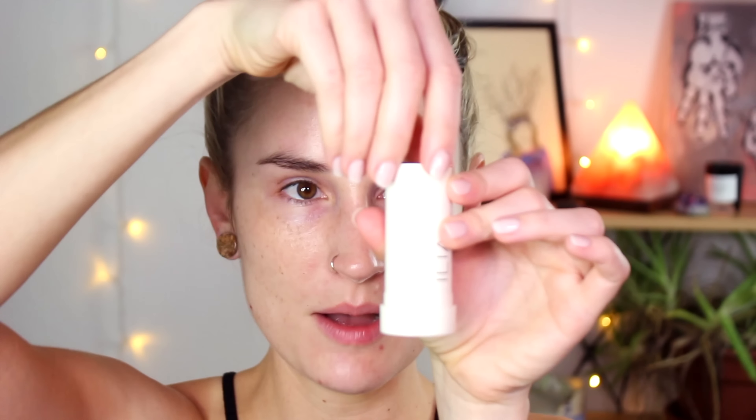This obviously doesn't have a shade to it. The Cucumber Water Stick is $42 and you get 0.9 ounces. And this is what she looks like when you open her up — you just push it up like a deodorant.